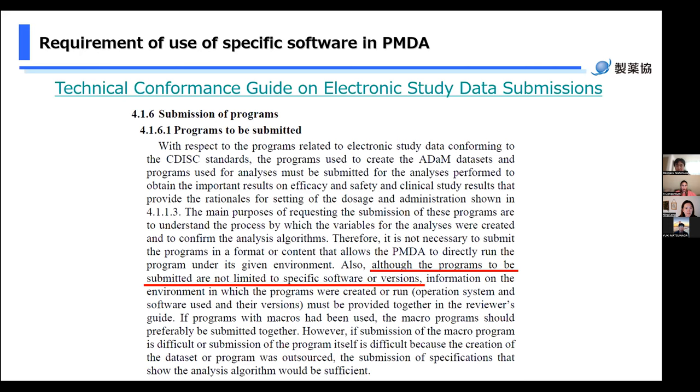I'd like to share the requirements regarding PMDA's programming language for analyses aimed at submissions for a clinical trial. This screenshot is part of the technical compliance guide on eData submission published by PMDA. PMDA does not require the use of specific software for the data management and analysis of clinical trial data for the purpose of submission. Therefore, there is no problem in using R for the purpose of submission. However, it is necessary for the applicant to conduct verification work to ensure the quality of the software and reliability of analysis results, and document the procedure and results.